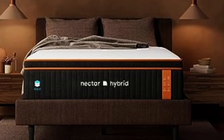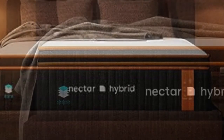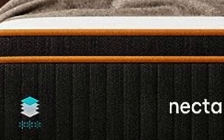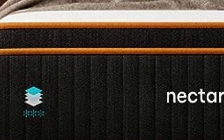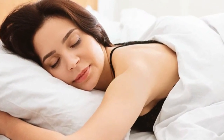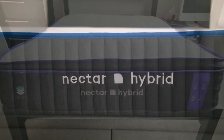A dense polyfoam transitional layer ensures weight is evenly distributed across the mattress surface. The support core features high-density polyfoam that prevents your midsection from sinking too deeply, promoting healthy sleep posture. A cover made from a polyester/nylon blend encases the mattress. Nectar ships free to customers in the contiguous U.S., and the Premier is backed by a 365-night sleep trial — one of the longest in the industry — with a lifetime warranty against structural defects. Pros: All-foam composition deeply contours to the body to relieve pressure buildup. Phase-change material regulates surface temperature. 365-night sleep trial. Cons: Back and stomach sleepers weighing at least 130 pounds may experience uncomfortable sinkage. Foam layers may emit off-gassing odor.